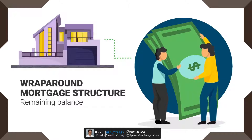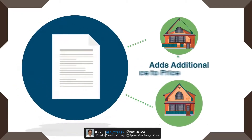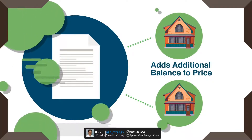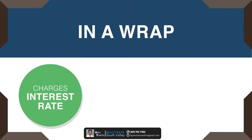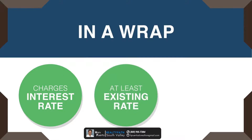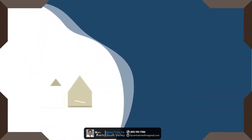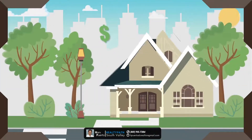A wraparound mortgage structure is used when a seller has a remaining balance to pay on the property's first mortgage loan. The agreement takes into account the remaining balance in the seller's existing mortgage and its contract mortgage rate, and adds an additional balance to arrive at the total purchase price. The seller charges an interest rate based on terms of the existing mortgage loan. To break even, the seller must charge at least as much interest as they are being charged on their existing loan, giving them flexibility when negotiating the buyer's interest rate. Generally, the seller will negotiate the highest possible interest rate so they can make payments on the first mortgage while also earning profit on the deal.